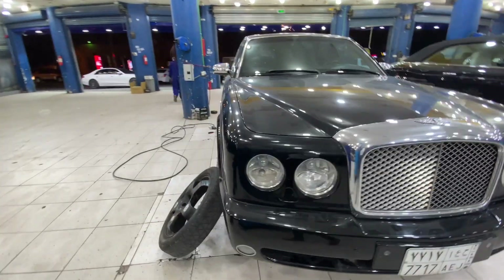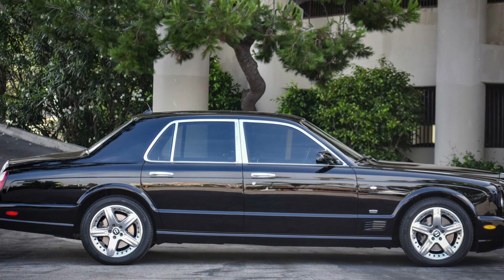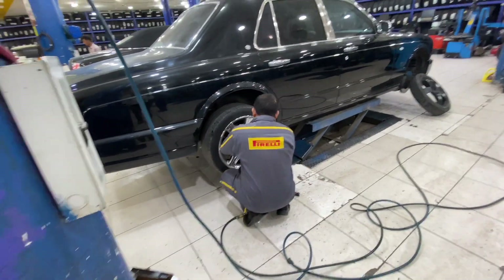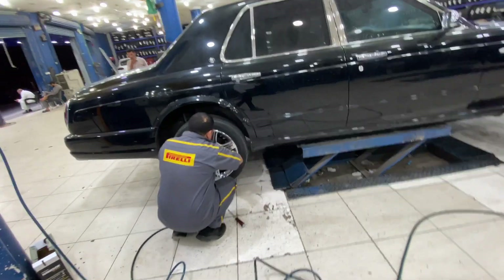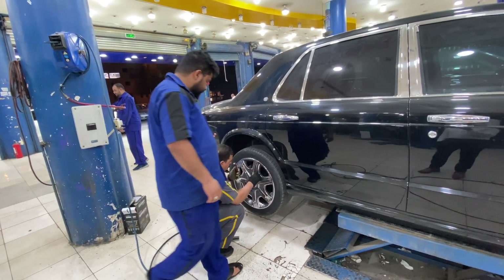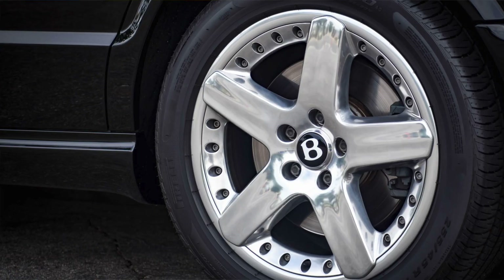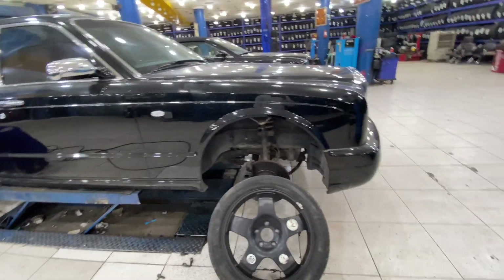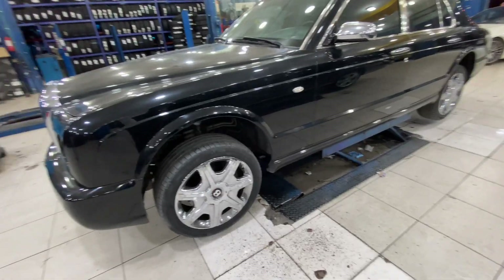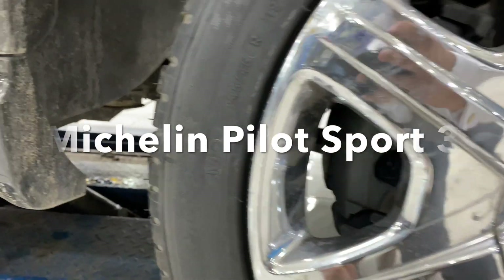I was actually looking to change the alloy wheels, which is what I'm really gutted about. They tell me I can reuse the tires on the new alloys if I want to, which is great to know, but I didn't want to put on cheap tires. I am putting on Michelins — I think they're Pilot Sport 3s or something like that, I'll put the right name on screen. There's also a screw in this tire as well.